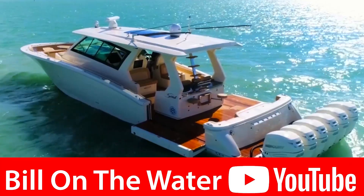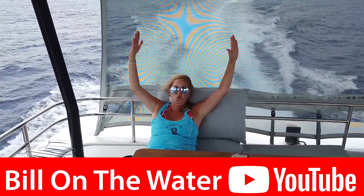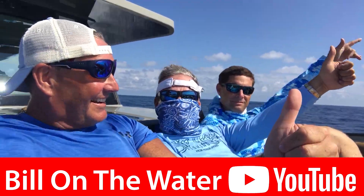I sure hope you loved that video. If so, hit the like button, and please subscribe to my channel so you don't miss out on any future videos — because I'm your source for everything boating, yachting, and the waterfront lifestyle. I'm Bill and I'm on the water. Catch you next time.